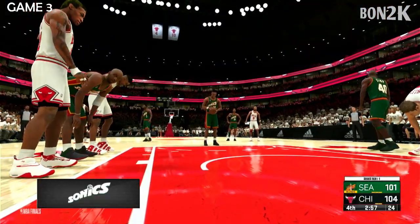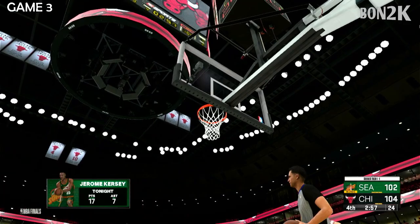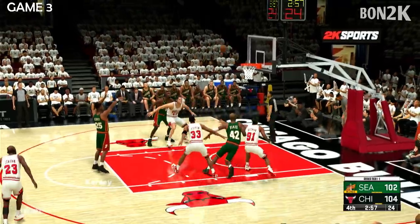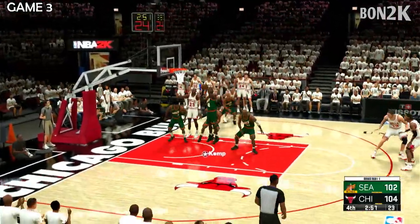Let's quickly check out the scoring breakdown here for the Bulls. And the first one at the line is good. He can't hit the second. They need to play good defense here. That trip to the line helped and hurt.